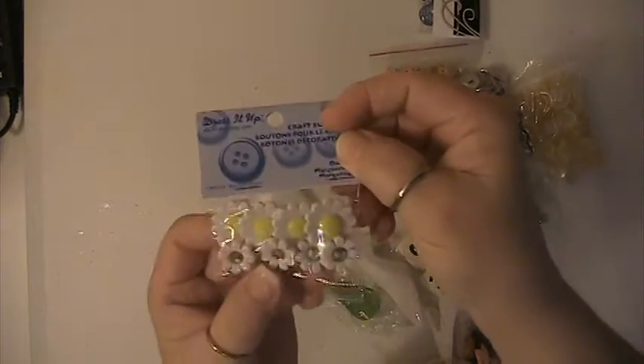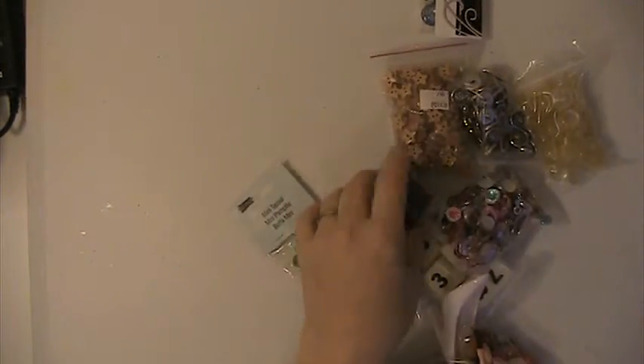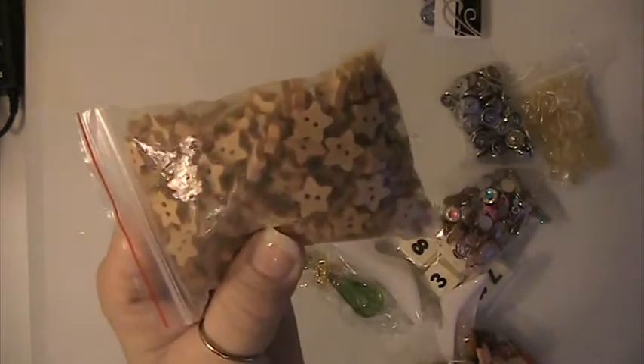And these are some smaller dominoes. Package of mixed buttons. These sunflower buttons here. There's a pack of wooden dominoes. These are wooden buttons — they're stars.